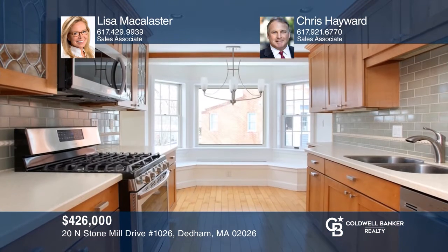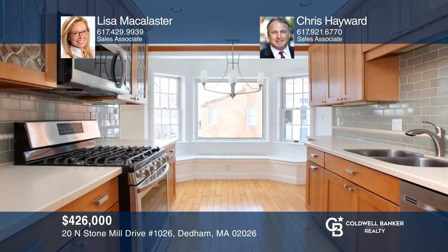This renovated duplex condo offers two bedrooms, two baths, stunning river views, and garage underneath, and a private deck. Contact Lisa McAllister and Chris Hayward for more details.